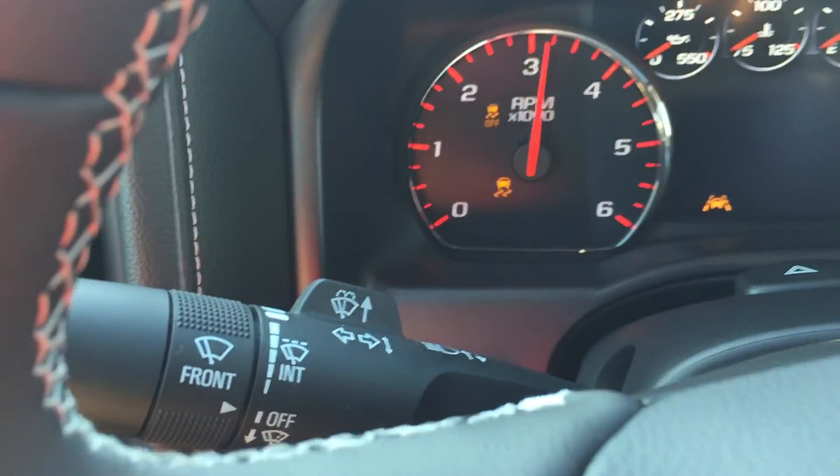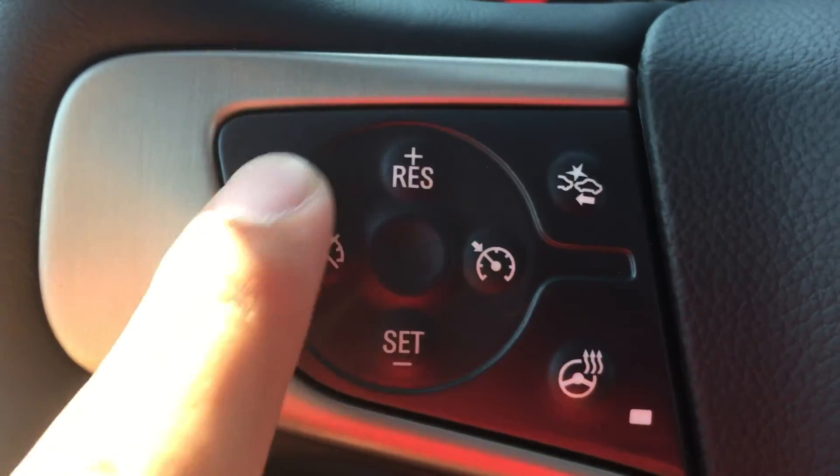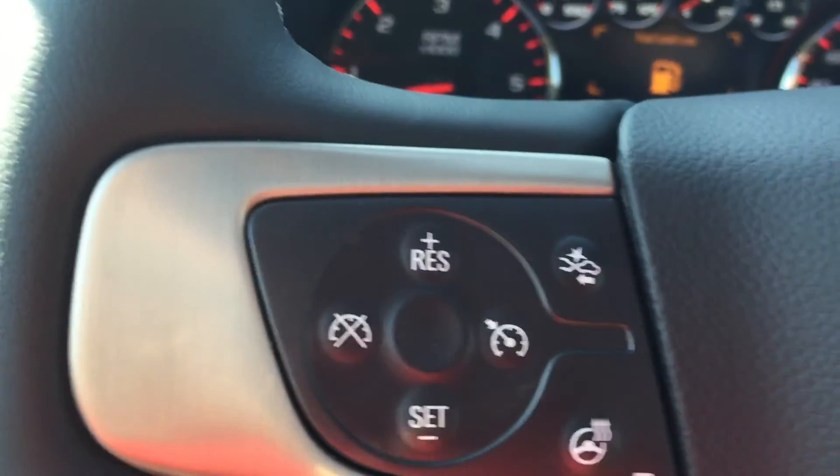Behind the left-hand side of the steering wheel are the wipers and indicators, and on the left-hand side here are all the cruise control buttons, forward collision warning, and the heated steering wheel — which is very nice for those cooler months.